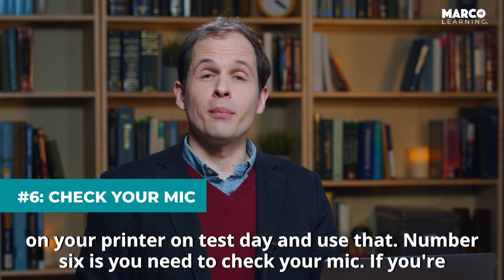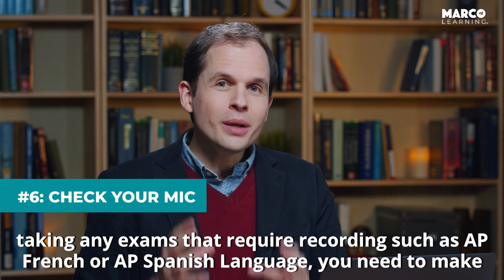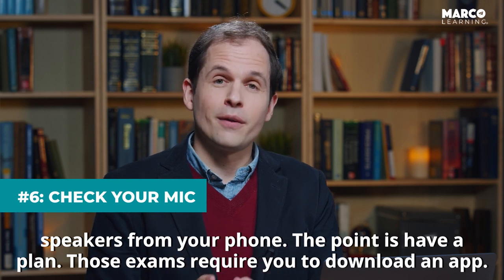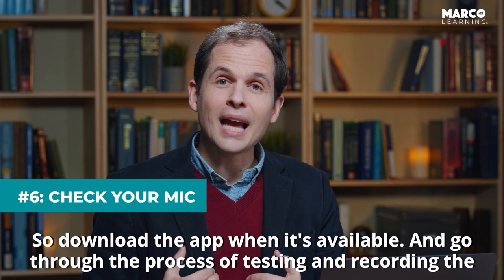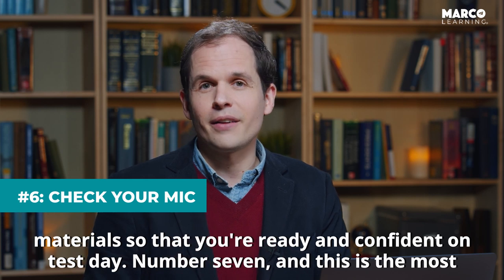Number six is you need to check your mic. If you're taking any exams that require recording, such as AP French or AP Spanish Language, you need to make sure that you have headphones with a microphone, or you're going to use the regular microphone or speakers from your phone. Have a plan. Those exams require you to download an app, so download the app when it's available and go through the process of testing and recording the materials so that you're ready and confident on test day.